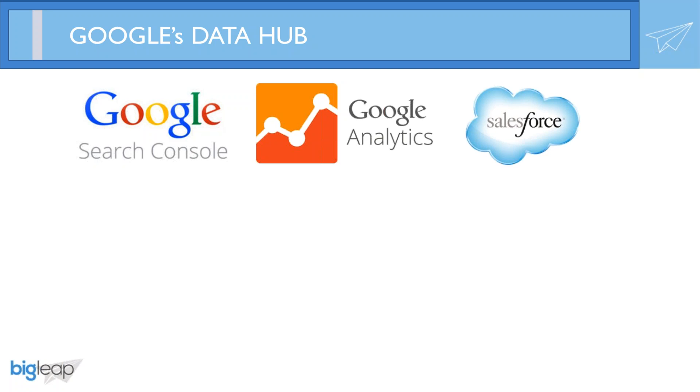Now let's shift over to post-goal completion and talk about Salesforce, the world's largest, most common CRM. Salesforce allows you to track leads, their current status, who they're assigned to, where they came from, how many times they've been contacted, even revenue figures, really cool dashboards, and much more.